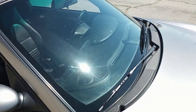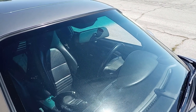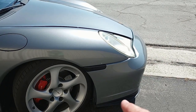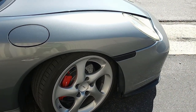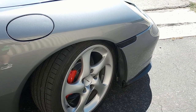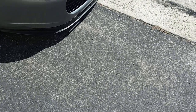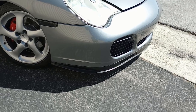The windshield is in good condition — little rock pits from 92,000 miles, but no cracks. It has new windshield wipers. The side marker covers are not great but not worth changing. There are a couple of small cracks in the fender liner, but no big deal. The brakes are in good condition. The front splitter is actually in really good condition — not damaged.